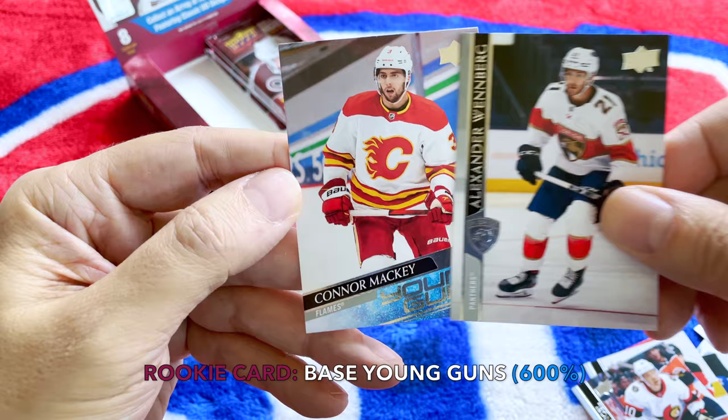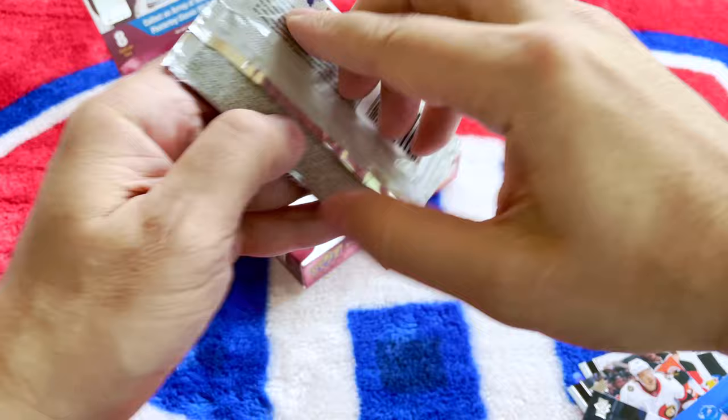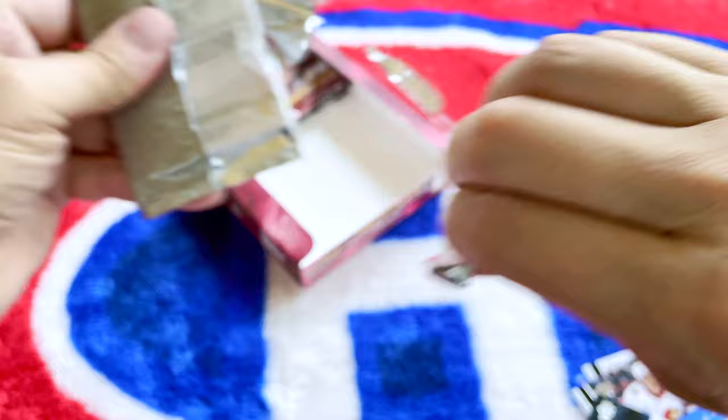And we hit the Connor Mackie Young Gun! Very, very cool. There you go — Connor Mackie, another undrafted player, which is pretty synonymous with this extended series of 30 Young Guns.